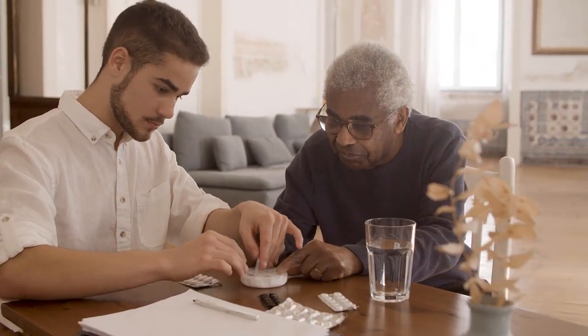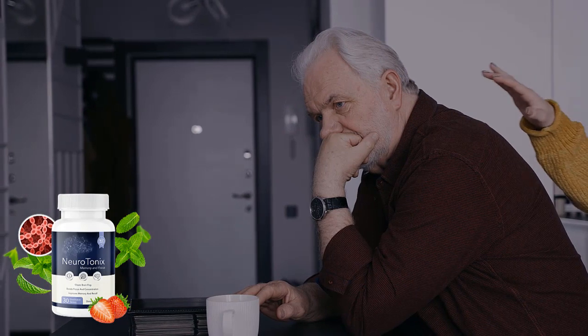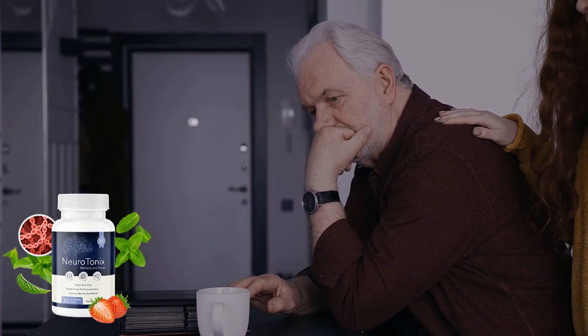You can see initial results in the first month, but most people have better results after three months of using this product. It is also important to know that Neurotonix has no side effects since it is natural.